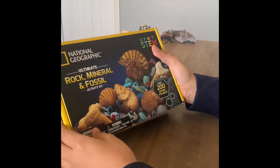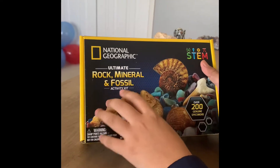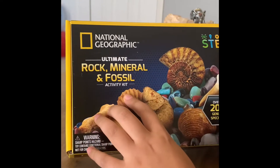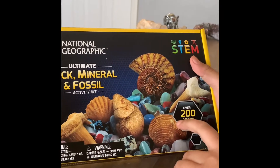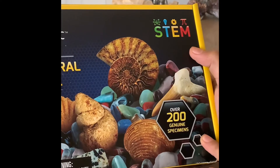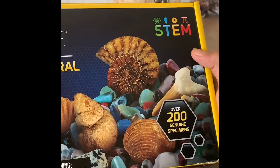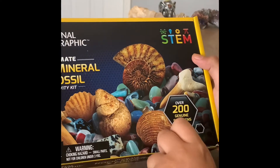Today I have National Geographic's ultimate rock, mineral, and fossil activity kit. Over 200 genuine specimens — I don't know what specimens exactly, like whether it's types of rocks or individual rocks.